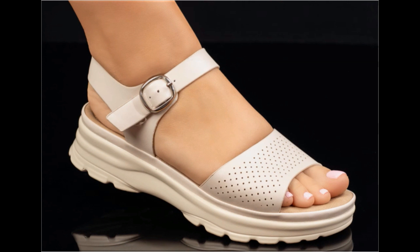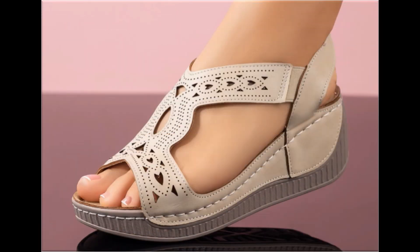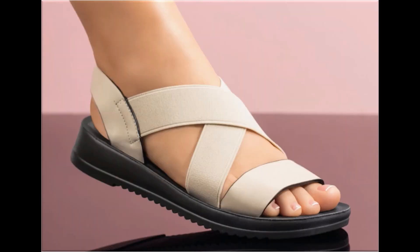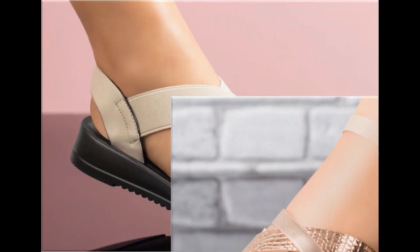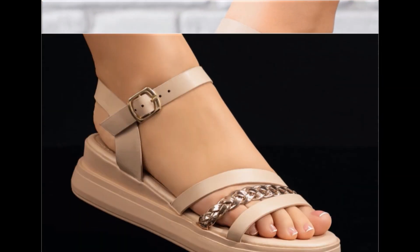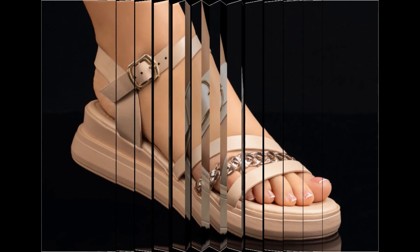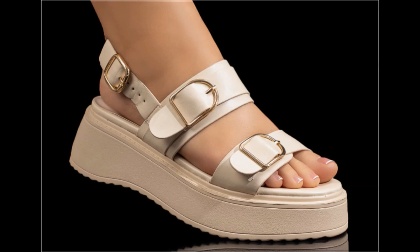Now is the right time if you are interested to order any one pair out of this pretty collection. These designs are all beautiful, attractive, soft and comfortable so that you can enjoy your walk. These pairs are fit for your casual wear, formal wear, and office wear as well.